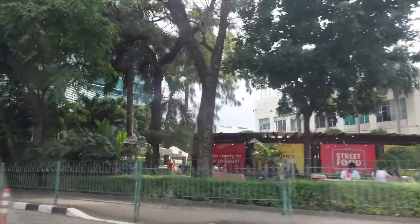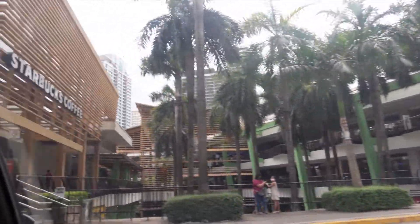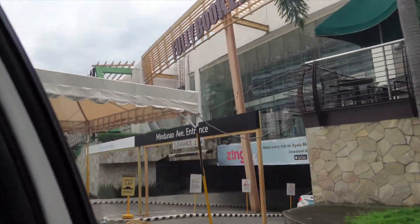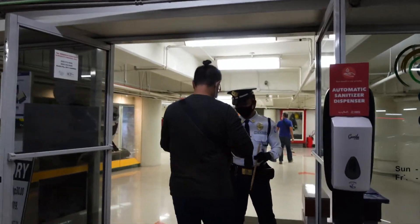I know, guys. I haven't done a Life Lately Vlog at home — oh, I did, one time. But yeah, I will do more Life Lately Vlogs at home soon. Hi, Ayala Center Cebu!